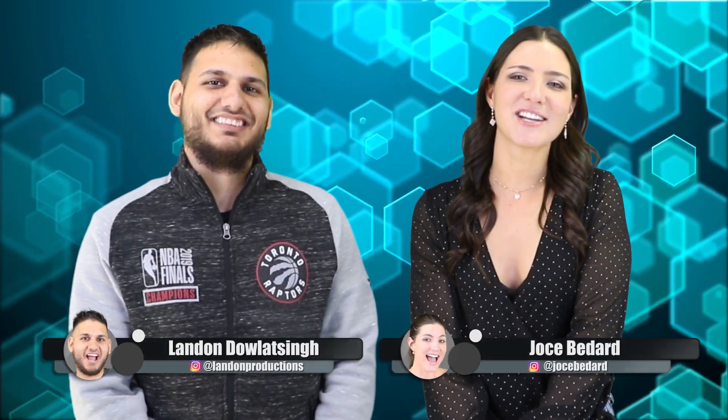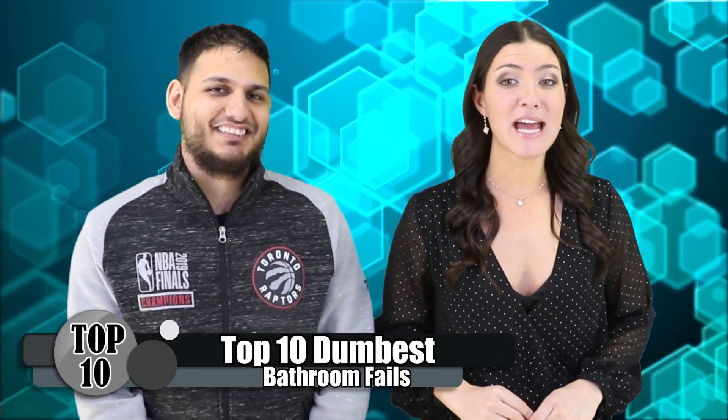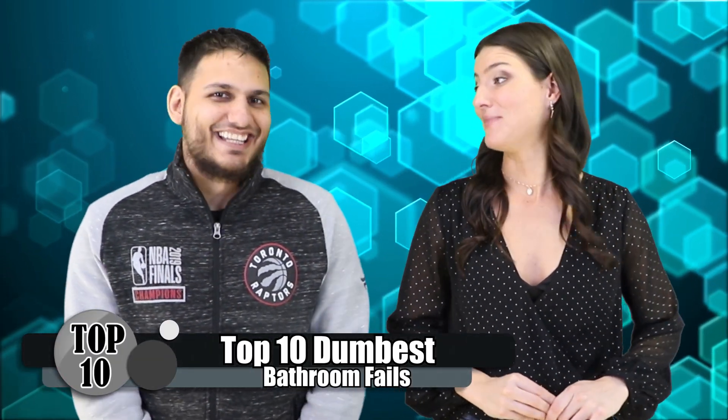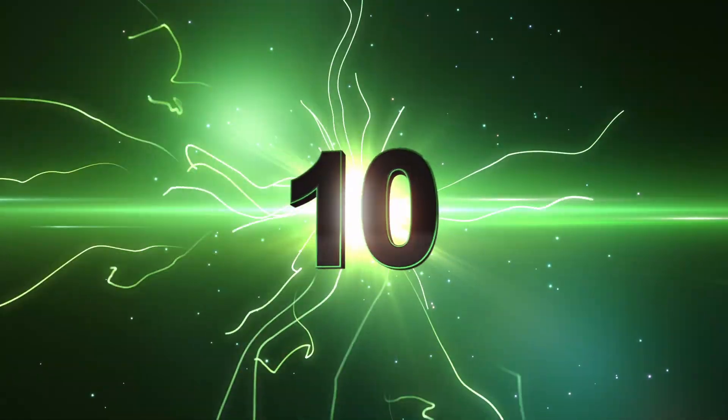Alright guys, welcome back to Top 10 Central. I'm your host Joss Bernard. I'm Landon Dalotson. And today we are doing the Top 10 Dumbest Bathroom Fails. This is going to get pretty good. Make sure you guys stay tuned to the end because we screw up way too much. So if you want to laugh at us, stay tuned. But for now, let's get right into it. Here's number 10.